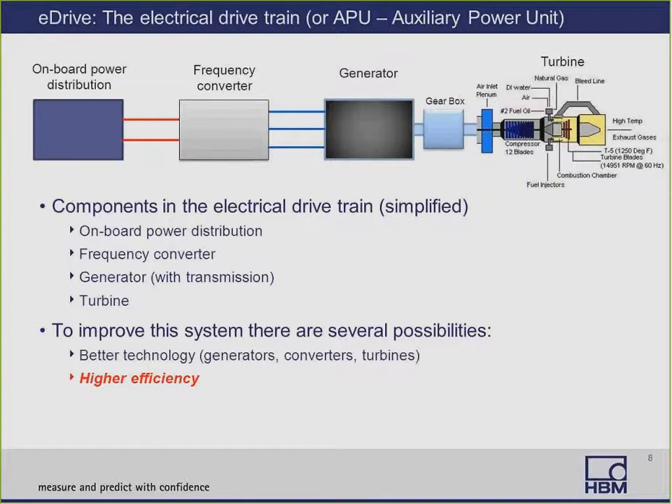Here's a simplified example of an electrical drivetrain for an aircraft — it's an auxiliary power unit, very similar to the automobile drivetrain, except the drive is in the opposite direction. Starting from the right, you have the turbine followed by the generator, then the frequency converter, and then the power distribution. To improve and optimize the system, you need better technology generators, converters, and turbines. However, higher efficiency is also a significant solution — actually measuring the efficiency can help improve many of the drivetrain components, and they are interconnected.